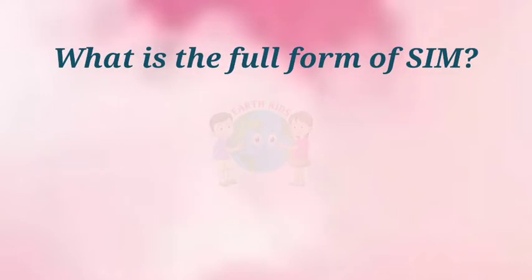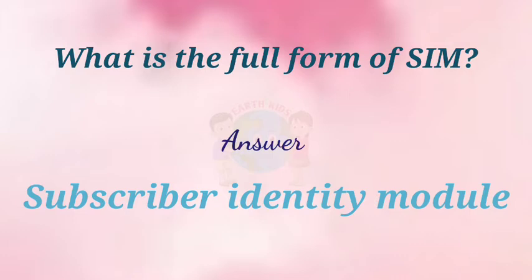What is the full form of SIM? Answer: Subscriber Identity Module.